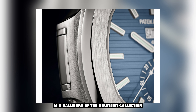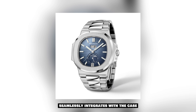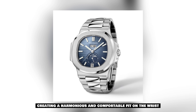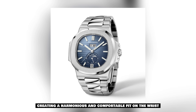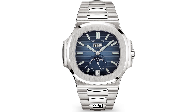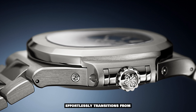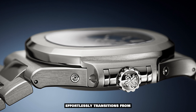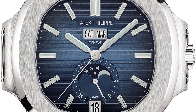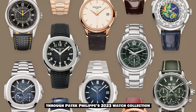The porthole-inspired case adds a touch of sporty sophistication. The integrated stainless steel bracelet seamlessly integrates with the case, creating a harmonious and comfortable fit on the wrist. The Nautilus Reference 5726-1A-014 effortlessly transitions from casual to formal occasions, making it a versatile companion for the modern individual.